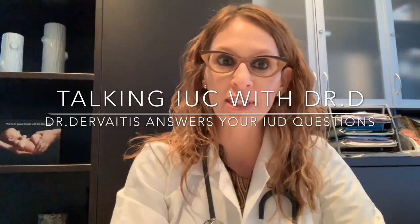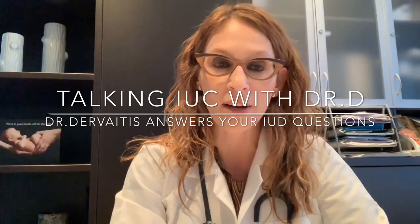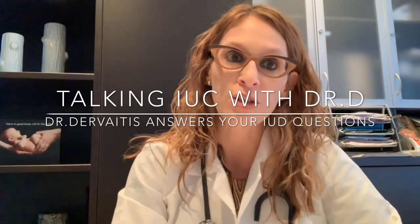Hi again, I'm Dr. Christina Dervaitis. I'm an obstetrician gynecologist in Newmarket, Ontario, Canada. I've created this as a resource for my own patients and for anyone else on the internet who is looking for information about IUC and IUD use.